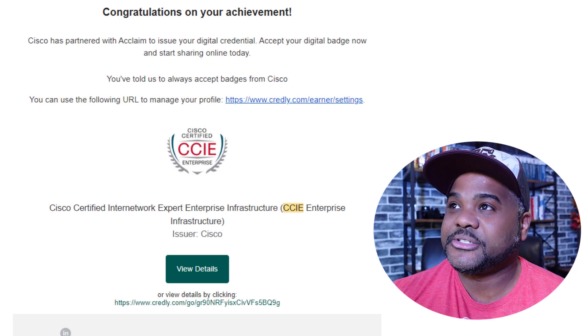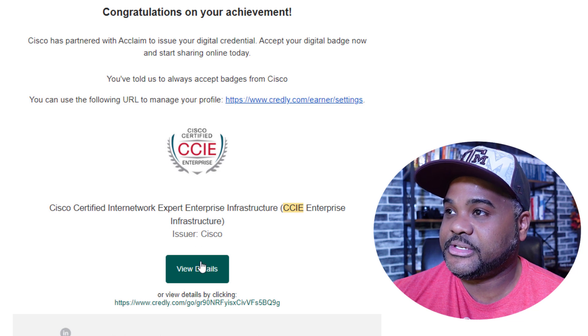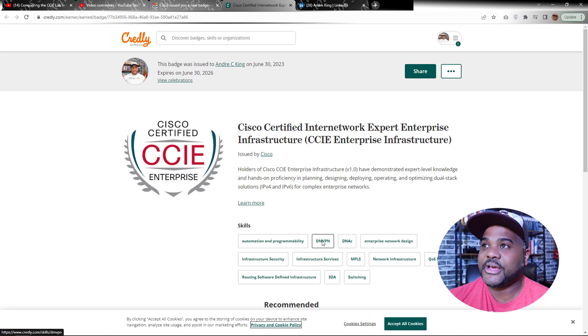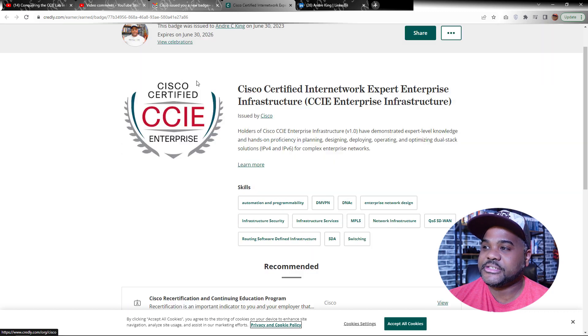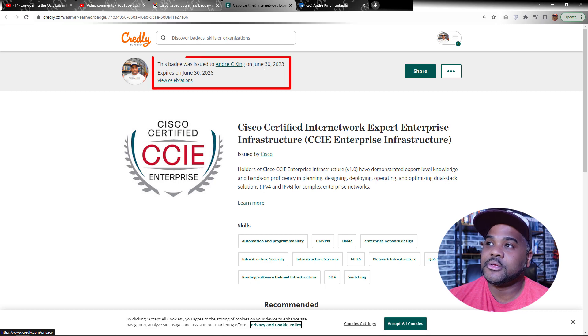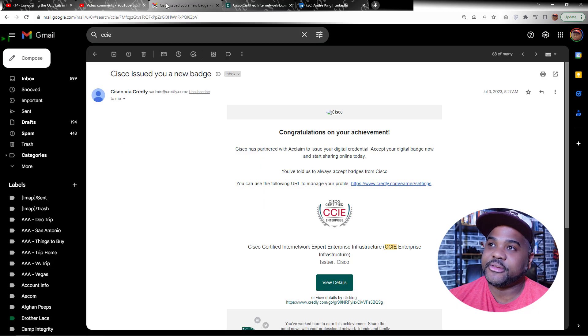I'd like to quickly click on the details here. Credly is a service that offers digital badges for various vendors and providers of certifications around the world, to prove or validate that a candidate has succeeded. This takes you to that CCIE digital badge, which as you can see up top shows my exam date of June the 30th.